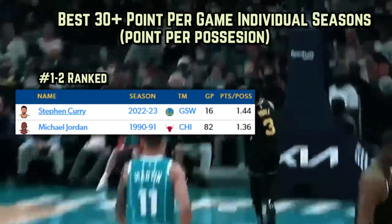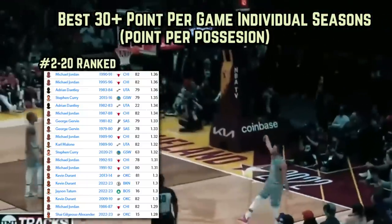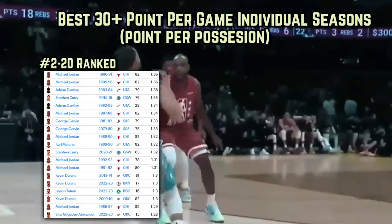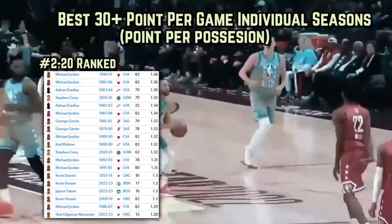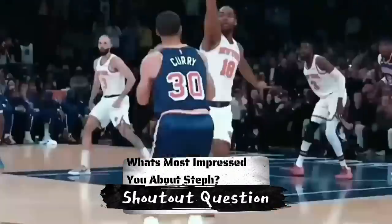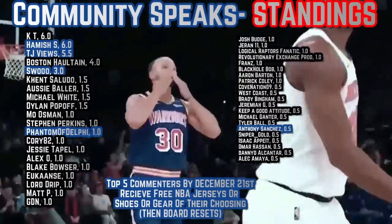What's most impressed you so far about Steph? Best answer down below in the comments gets next video's shoutout, and the top 5 commenters by December 21st earn free merchandise of their choosing.